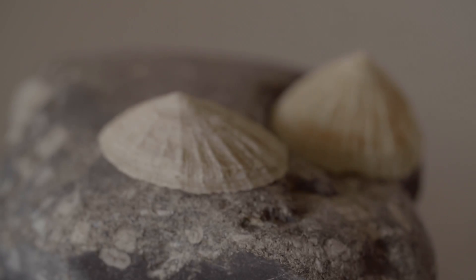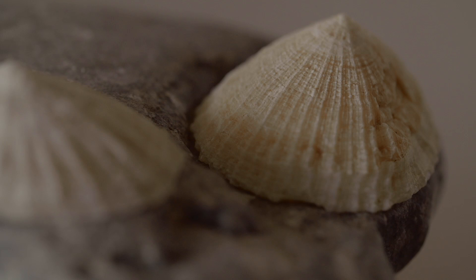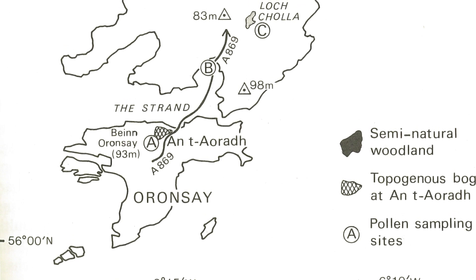I never realized limpets could be so interesting, but these limpets are from a small island called Orense, and people used to live there about six thousand years ago and gathered these limpets to eat.